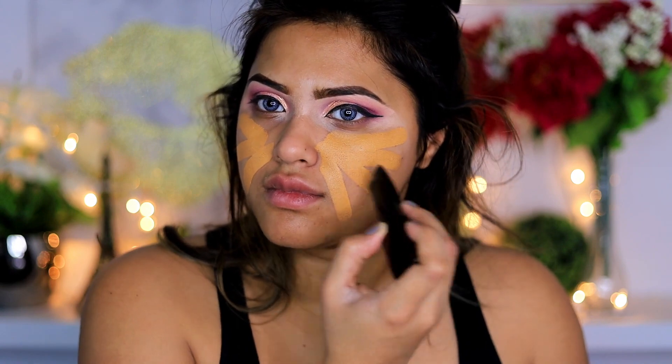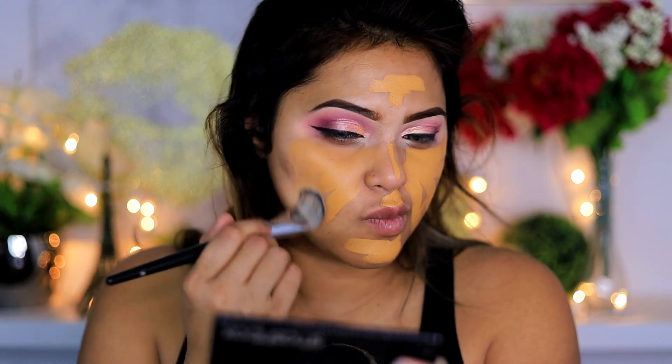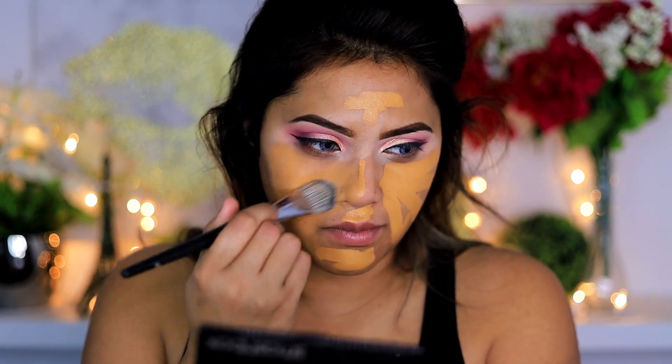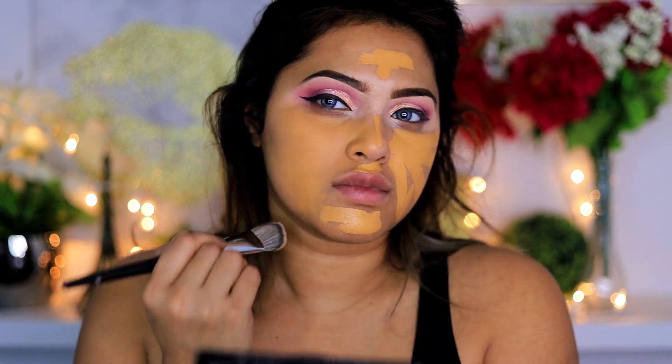Once the eyes are done, it's time to move on and start with our face. This is the Photo Finish Primer — it is beautiful, honestly. I'm going to apply that all over my face; it creates a very beautiful base for my foundation to sit on. Next I'm going to use my favorite foundation — this is one of my favorite picks for full coverage.